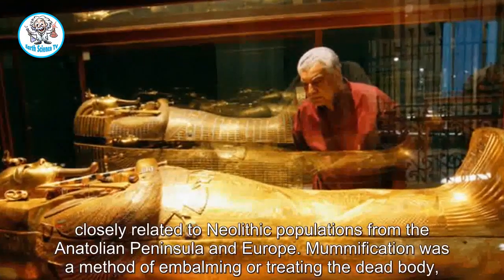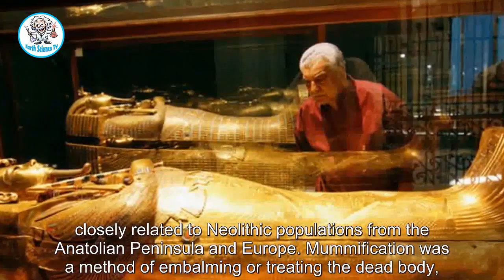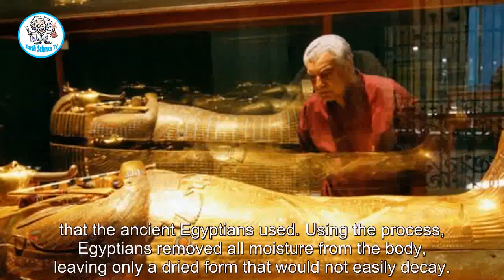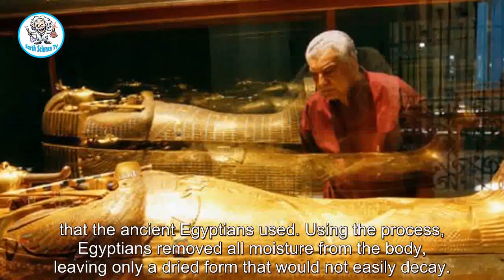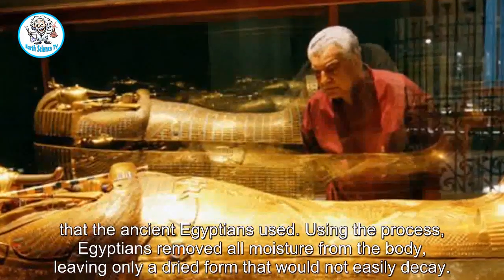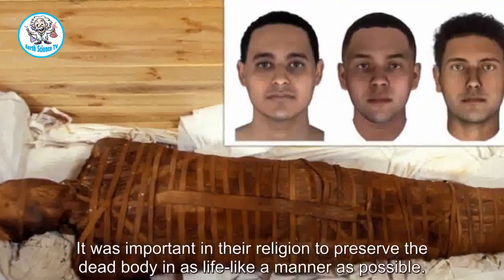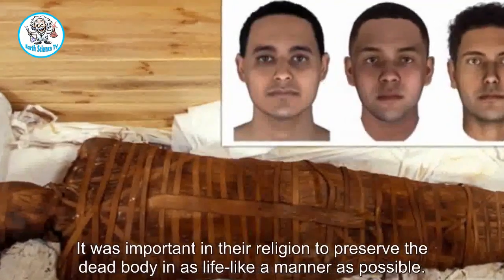Mummification was a method of embalming or treating the dead body that the ancient Egyptians used. Using the process, Egyptians removed all moisture from the body, leaving only a dried form that would not easily decay. It was important in their religion to preserve the dead body in as lifelike a manner as possible.